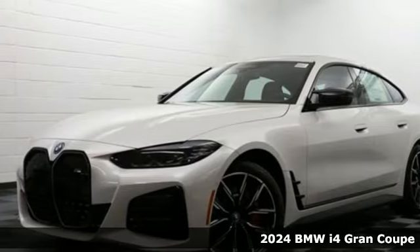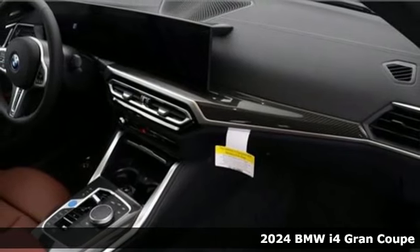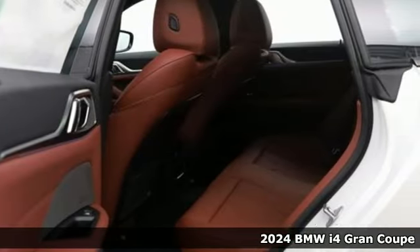Here's a new 2024 BMW i4. When it comes to innovation, excitement and precision, the i4 is built to take the lead.